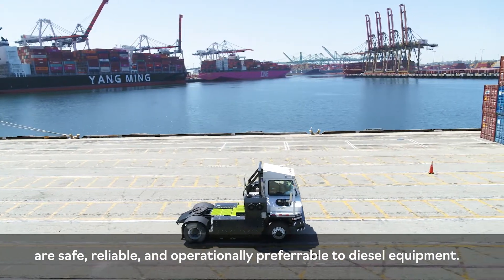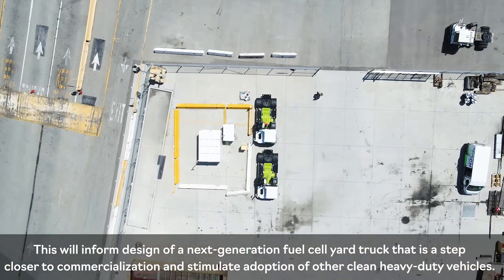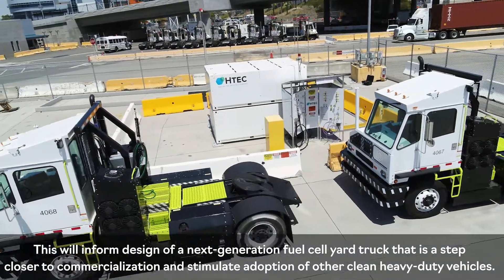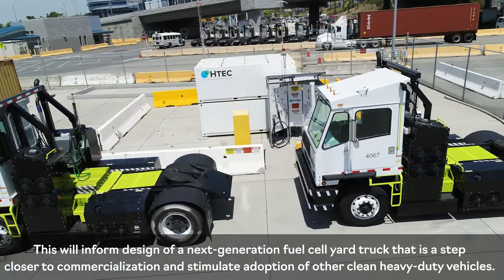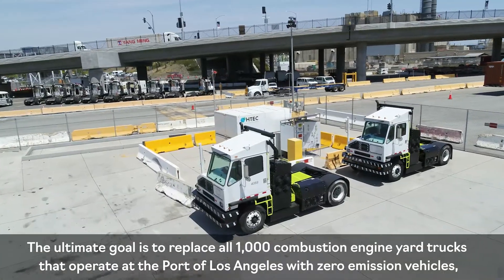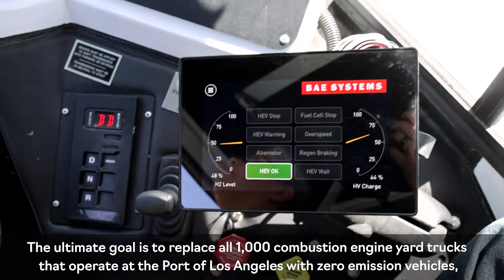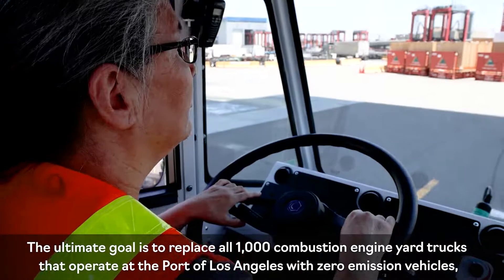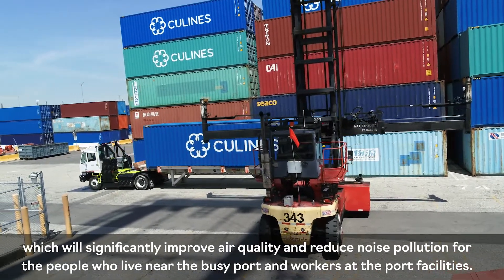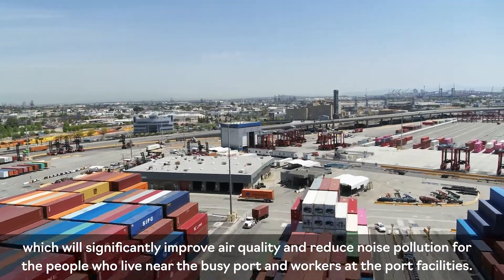This data will inform design of a next-generation fuel cell yard truck that is a step closer to commercialization and stimulate adoption of other clean heavy-duty vehicles. The ultimate goal is to replace all 1,000 combustion engine yard trucks that operate at the Port of Los Angeles with zero-emission vehicles, which will significantly improve air quality and reduce noise pollution for the people who live near the busy port and workers at the port facilities.